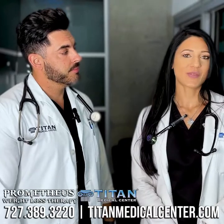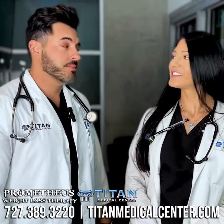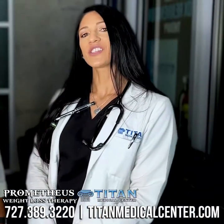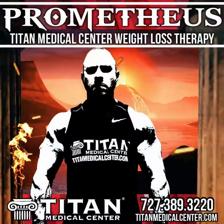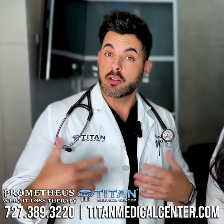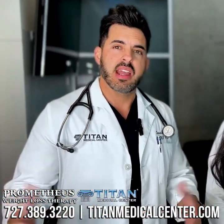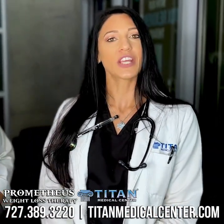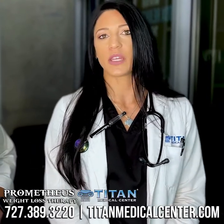Hi everyone, I'm Chenille, one of the nurse practitioners here at Titan Medical Center. And I'm Cass, one of the nurse practitioners at Titan Medical Center as well. Today we're going to talk to you about one of our newer weight loss therapies called Prometheus. This is a capsule that you can take to help with losing weight, curbing your appetite, and helping with energy levels. It's a good oral option for those of you who do not like doing the injections or just want an alternative route of administration.